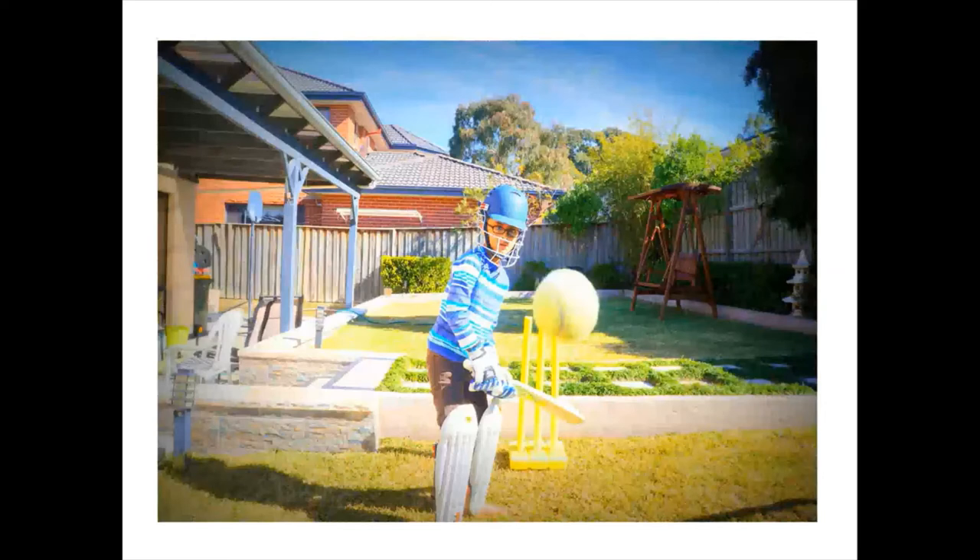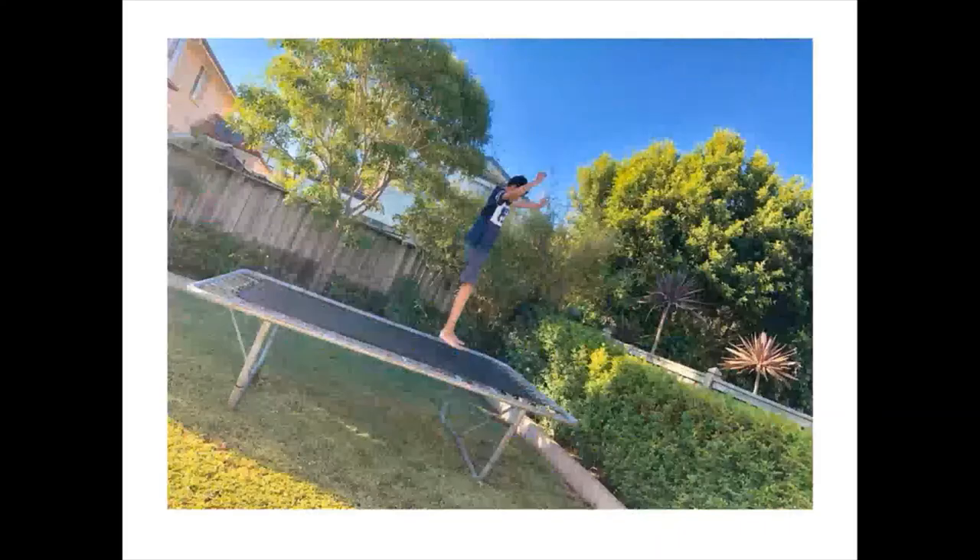Both my boys grew up playing backyard cricket. Often the tennis balls they used to play would end up in neighbors' backyards, returned sooner or later — it's a way of keeping in touch with the neighbors. I keep buying replacement used balls.